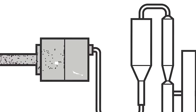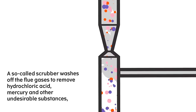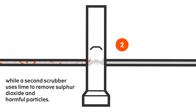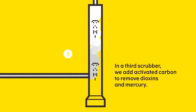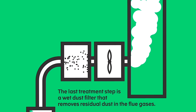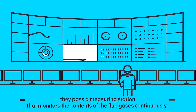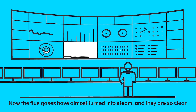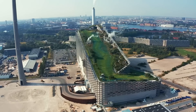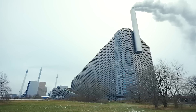The flue gas cleaning system is another vital component of Copenhill's operations. Unlike older waste-to-energy plants, which often emitted harmful pollutants, Copenhill is equipped with a state-of-the-art system that scrubs more than 99 percent of harmful substances from its emissions. The plant's wet cleaning system removes hydrochloric acid, sulfur dioxide, and nitrogen oxides from the exhaust gases, ensuring that only clean air is released into the atmosphere. Additionally, electronic filters capture fly ash and other particulates, while scrubbers neutralize harmful substances before they can be emitted. This meticulous attention to environmental safety makes Copenhill one of the cleanest waste-to-energy plants in the world.